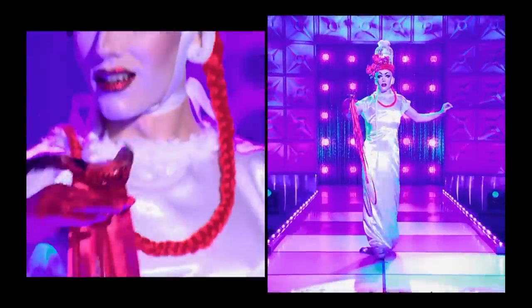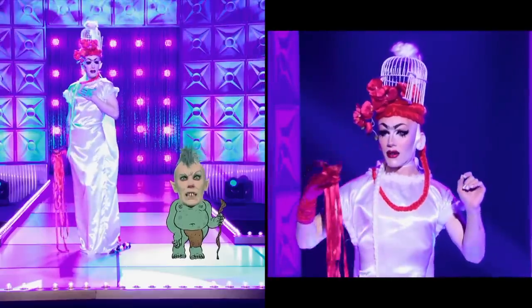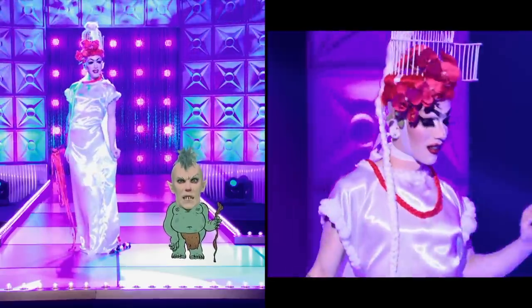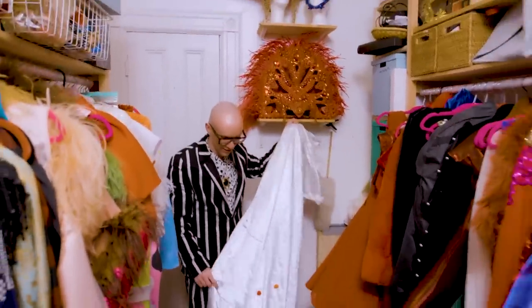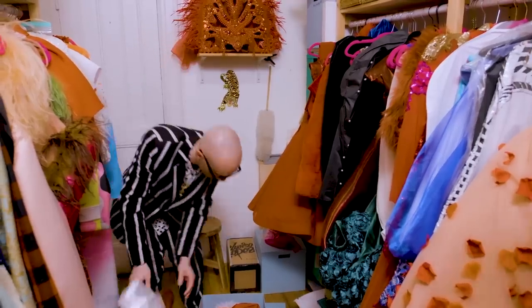My princess dress. But you know what? I stand by this detailing. This is what I spent most of the time on — I think it's kind of clever. If this had fit, I bet that would have been cool. It was too many concepts. They were right.